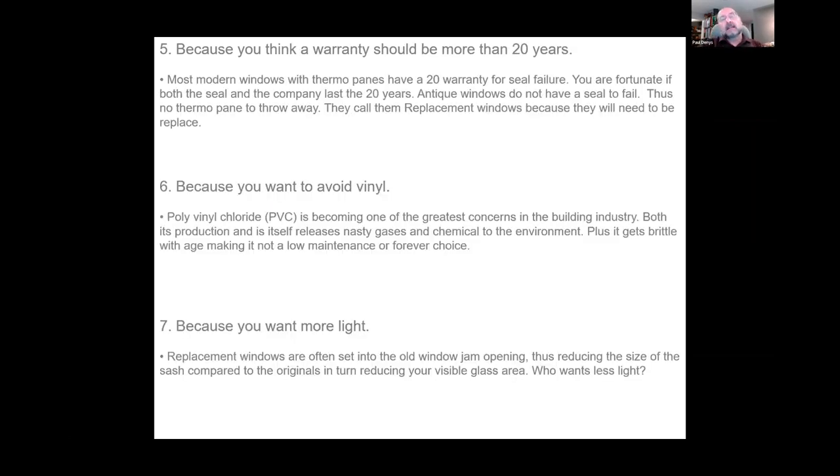Number five: windows should last longer than 20 years. The biggest Achilles heel of a modern window is that the thermal pane only lasts on average 25 to 35 years, at which point it's harder to get replacement parts. Once the thermal pane is gone and the hardware is gone, you usually have to throw the whole window out and make that huge capital investment again — you can become stuck in a constant cycle of replacement. Over 100 years, you could have a four-cycle replacement with modern windows. Number six: you like to avoid vinyl — PVC production effluent is a hormone mimicker.